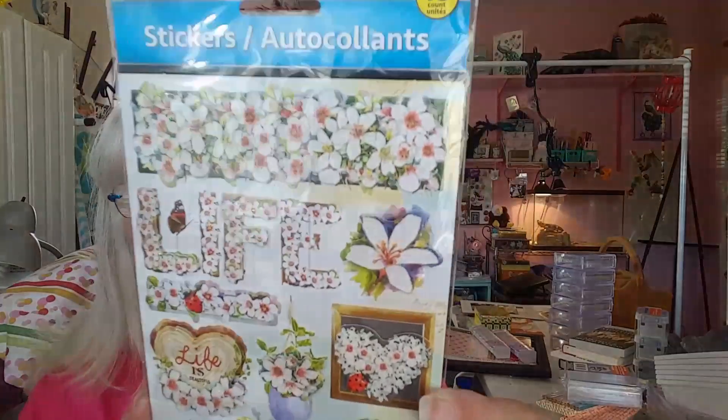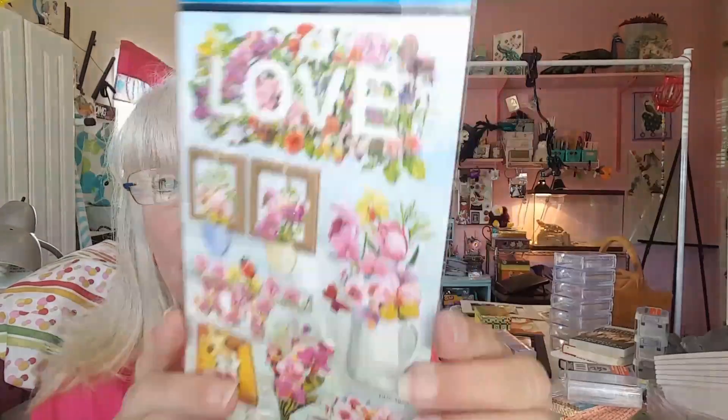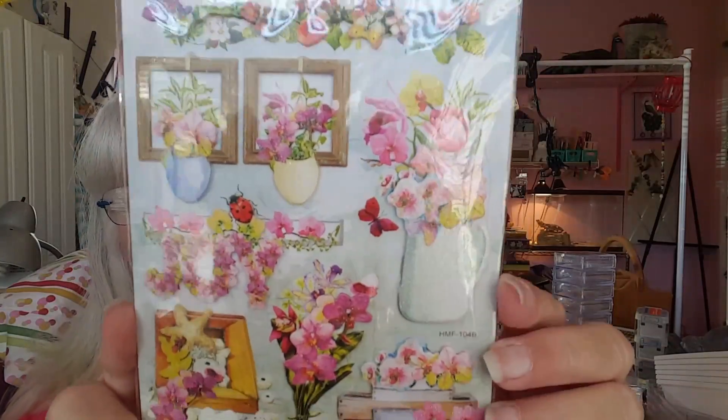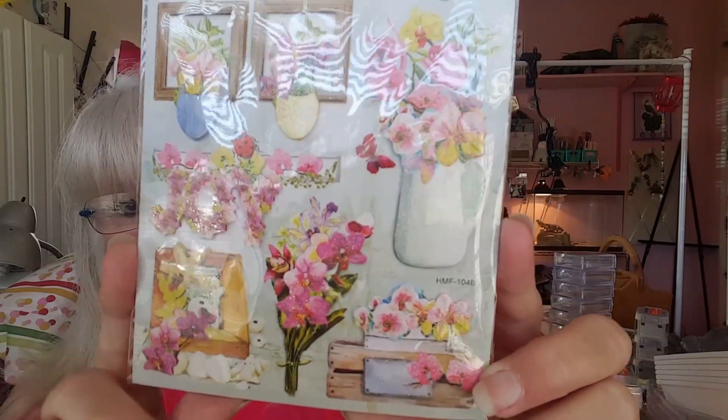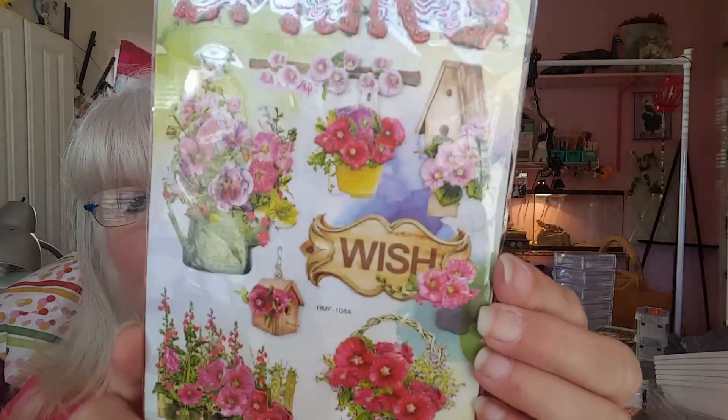This one says 'Life is Beautiful.' Oh, just love them. Y'all know me — spring's my favorite season. This one says 'love.' And this one says 'spring and wish,' and this is the reason why: because of flowers. I got two of those. I love flowers.